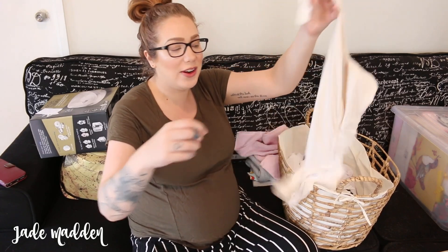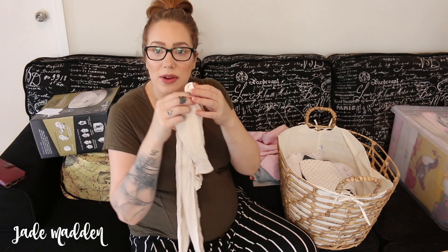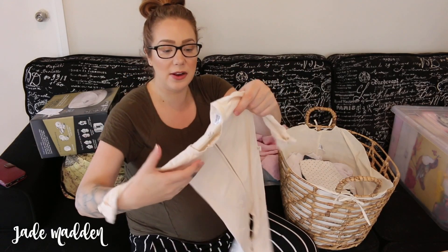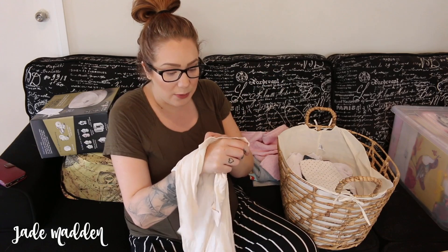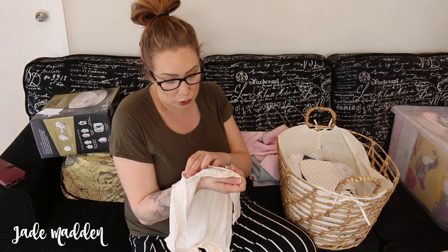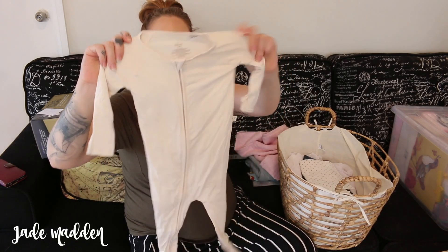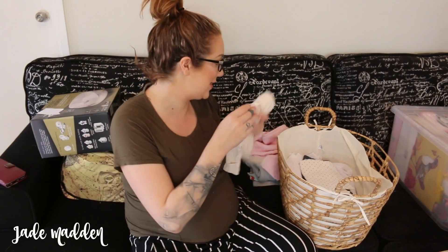So my sister-in-law actually bought me two of these - one's a shorter one and one's more of this long one. These are bamboo baby clothes and they are so incredibly, incredibly soft. The brand is Boody Baby - B-O-O-D-Y baby - and it's bamboo. Oh my gosh, it just feels incredible.